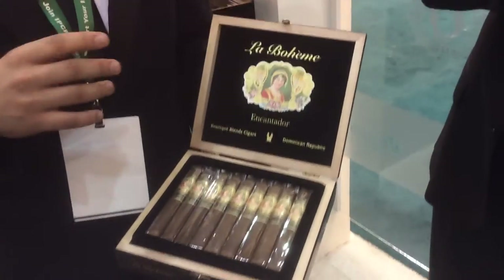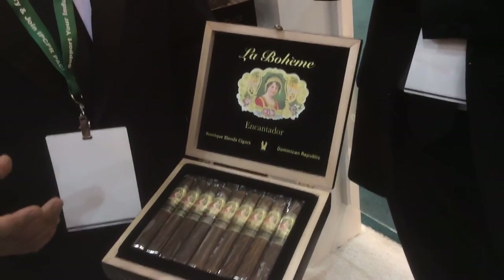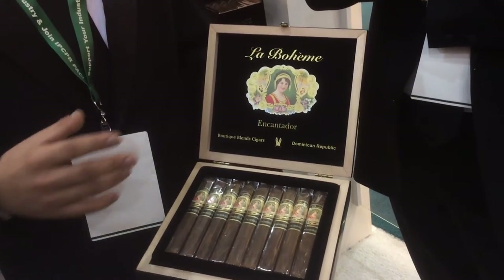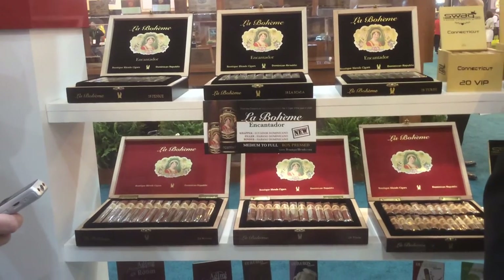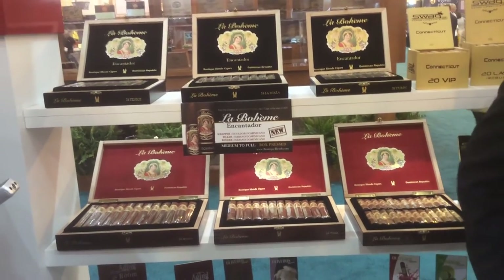It features a Dominican binder and filler with an Ecuadorian Habano wrapper. Like my father was saying, we really like the way box press works on our cigars — it changes the complexity and flavors of a cigar for the better. So we incorporated that here. For the sizes, we normally name them using musical terms, but on this one, since La Boheme is a famous opera by Puccini, we decided to name the sizes based on the theaters where the opera was first performed. The first theater was in the city of Turin, Italy.